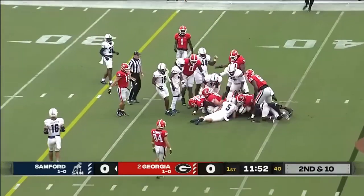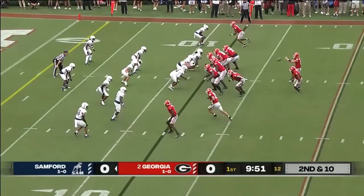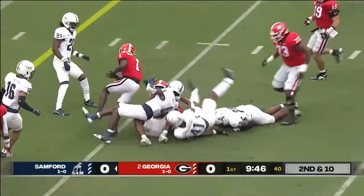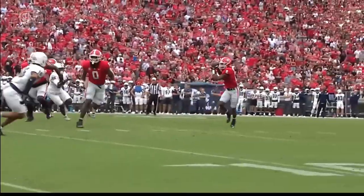Kendall Milton gets inside the 40, down to the 38, where Ty Hardeman is back in. Swing it to Kendall, looking for blocking. Patient — gets all the way up to the five.